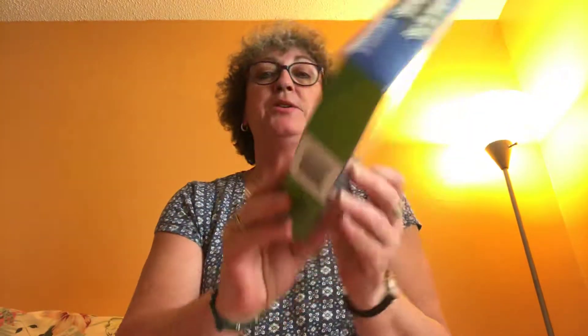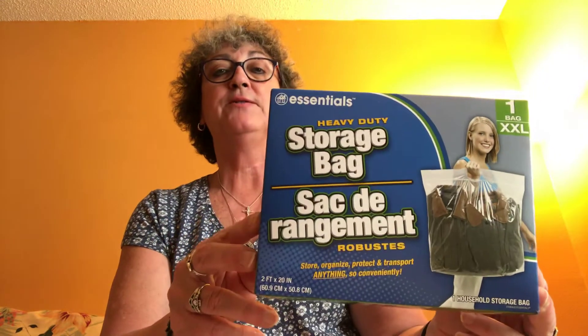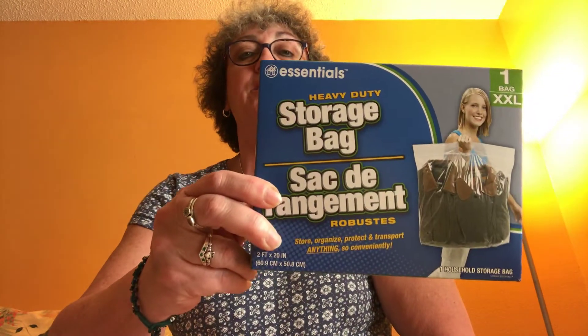I picked up another one of these large XXL storage bags. I'm going to use that to bring my stuff home in. They're a one-pack and they're great for carrying items and storing things.